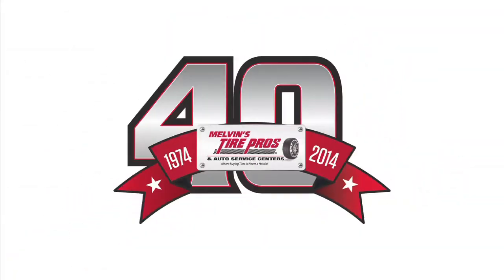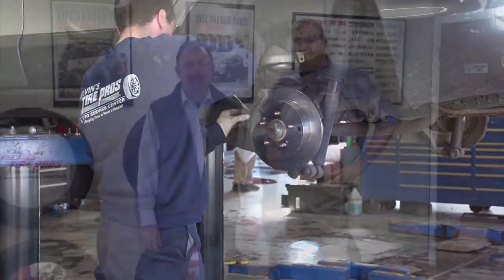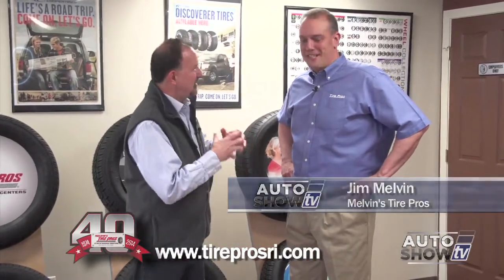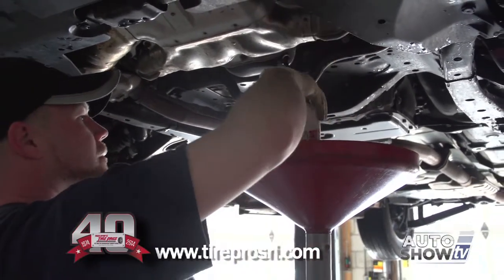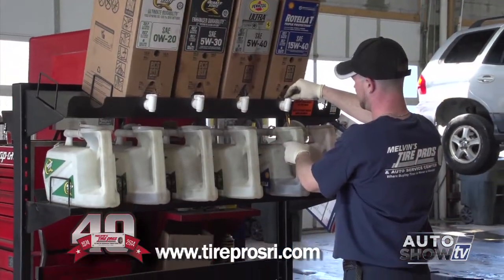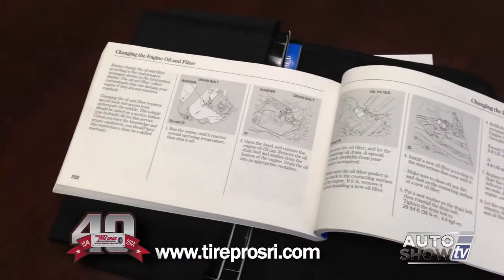Auto Show TV's Car Care Tips, presented by Melvin's Tire Pros. We're in the showroom at Melvin's Tire Pros in Warwick with Jim Melvin, talking about oil changes. In the old days, the rule of thumb was to change your oil every 3,000 miles. Now, with newer technology, many cars come with synthetic motor oil as original equipment, which allows you to go 7,500 miles between oil changes. Go based on your manufacturer's recommendation — somewhere between 3,000 and 7,500 miles.